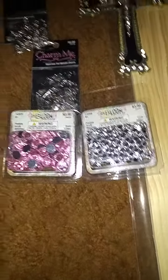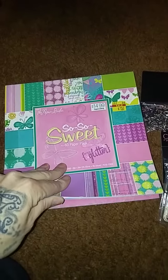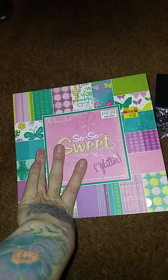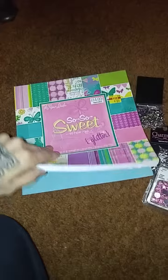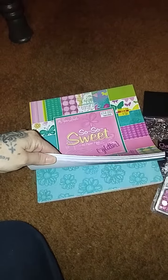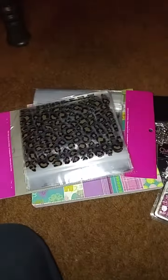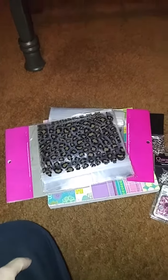I got this on sale for $7.50, and there's a coupon online for 30% off sale items, so I got this for about four bucks — it's got cool papers in there. I also got these baggies. That's it for my small little haul — thanks for watching!